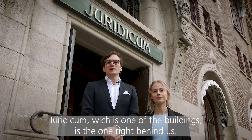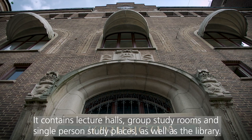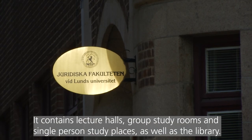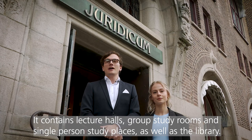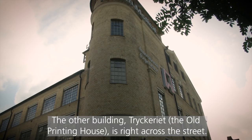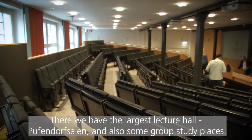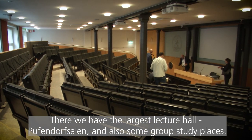Juridicum, which is one of the buildings, is the one right behind us and that contains lecture halls, group study rooms, single person study places, as well as the library. The other building, Tryckeriet, which means old printing house, is right across the street and there we have our largest lecture hall, Puffendorfsalen, and also some group study places.